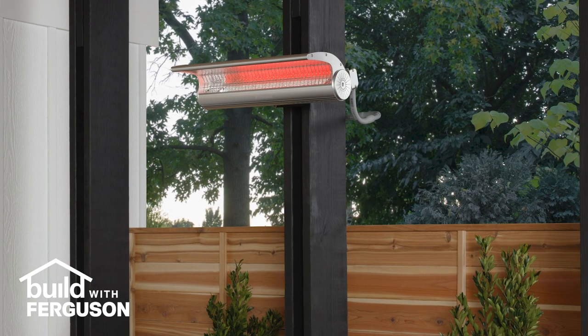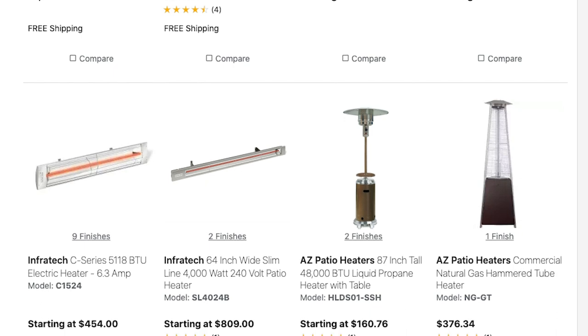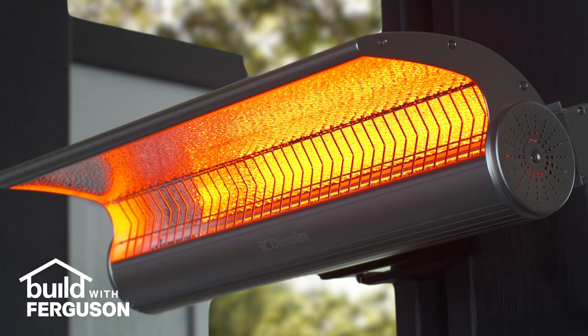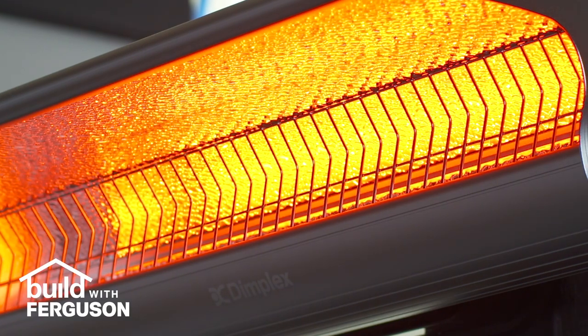Another great way to keep your outdoor space cozy is with a patio heater. These also come in a variety of fuel types, and you can choose between freestanding units or models that require permanent installation. For this space, we chose a Dimplex wall-mounted infrared heater with remote control. This unit heats up to 125 square feet and has three heat settings.